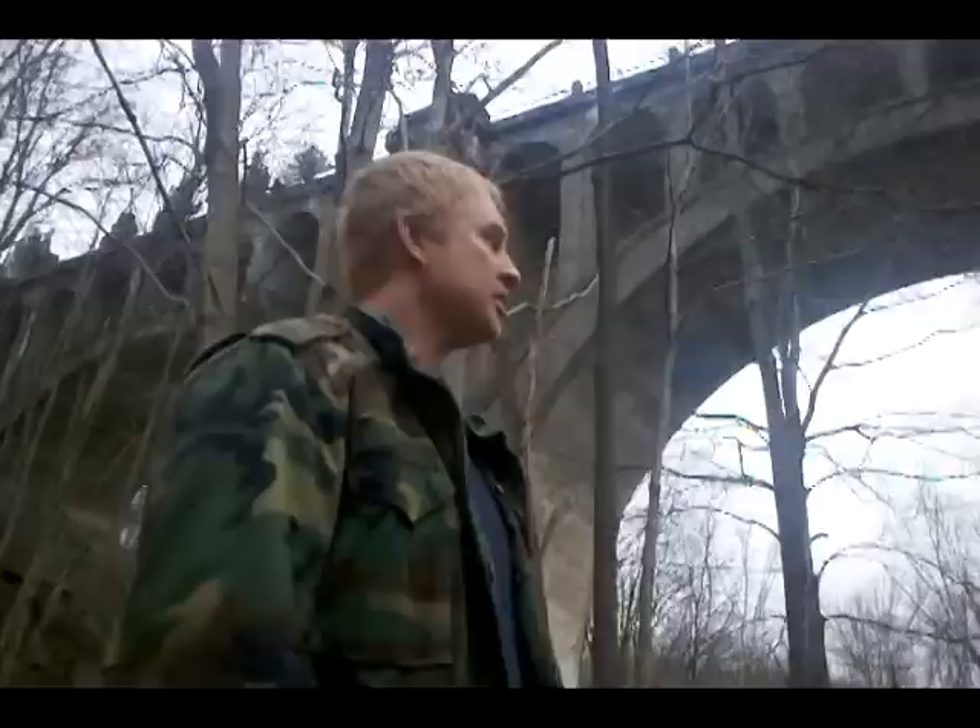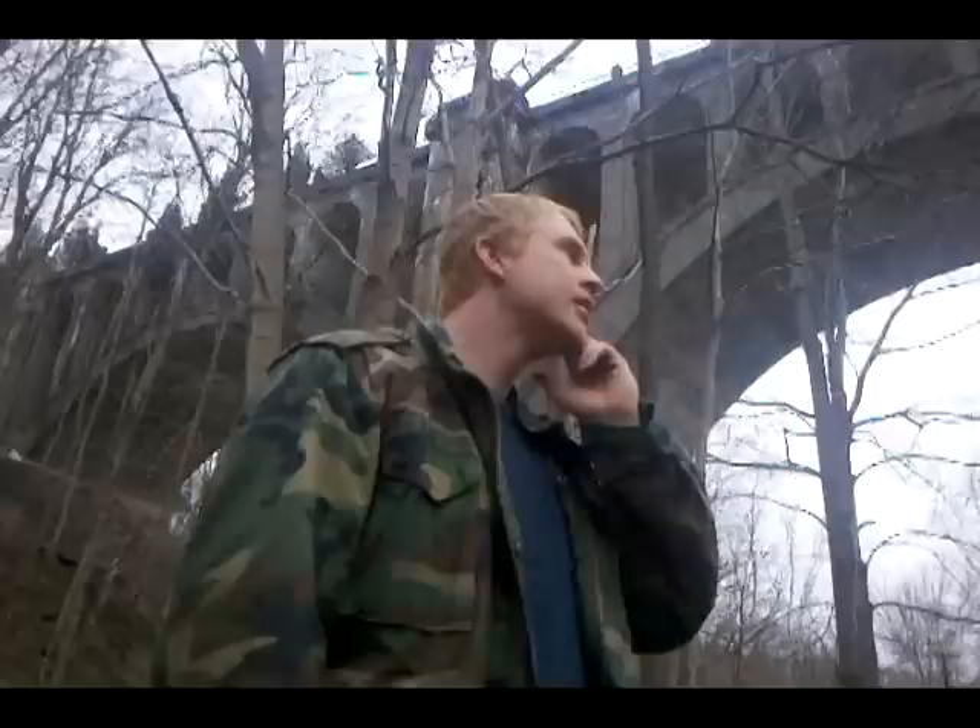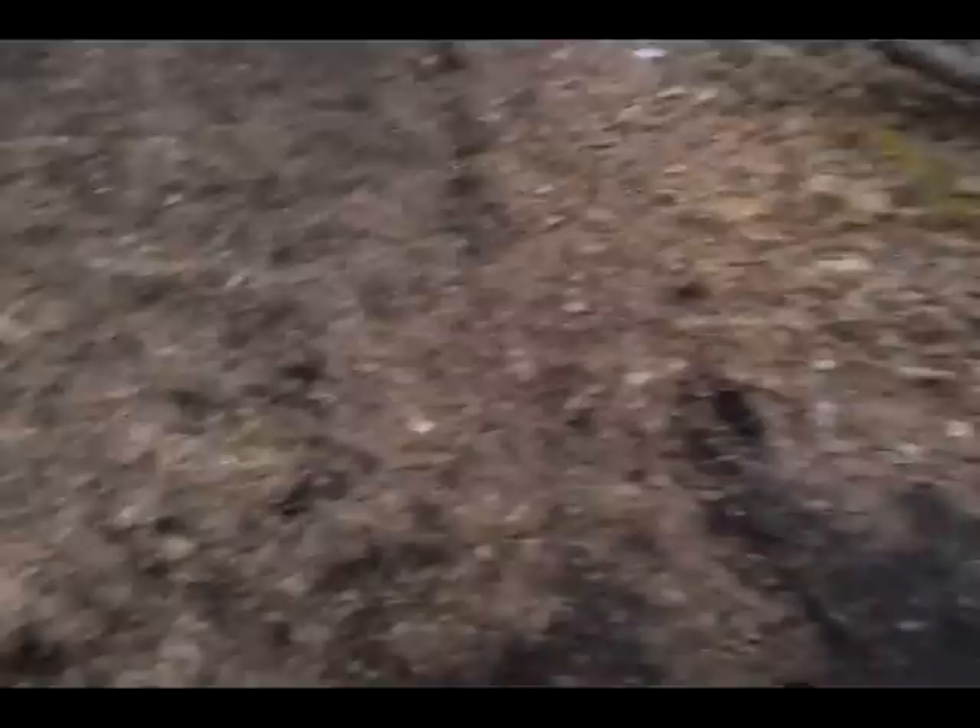The structure kind of reminds me of some of the old Roman ruins, like some of the Roman aqueducts that they used for water. It's basically a similar design, but a much grander scale. It's amazing, right? All right, let's make our way.